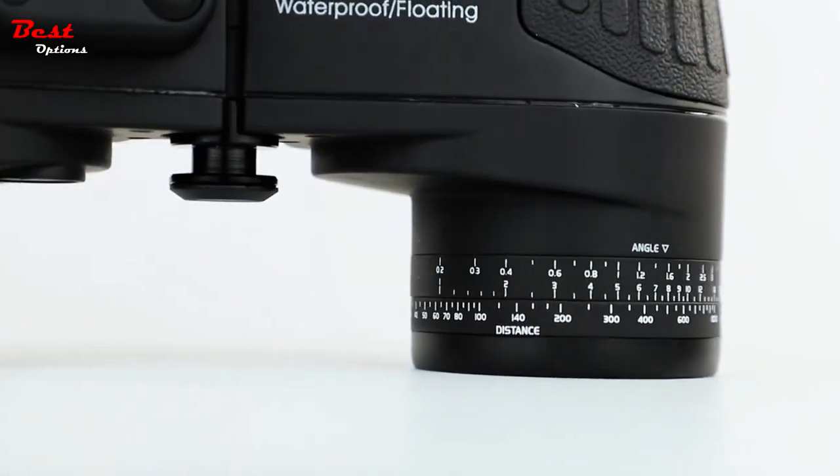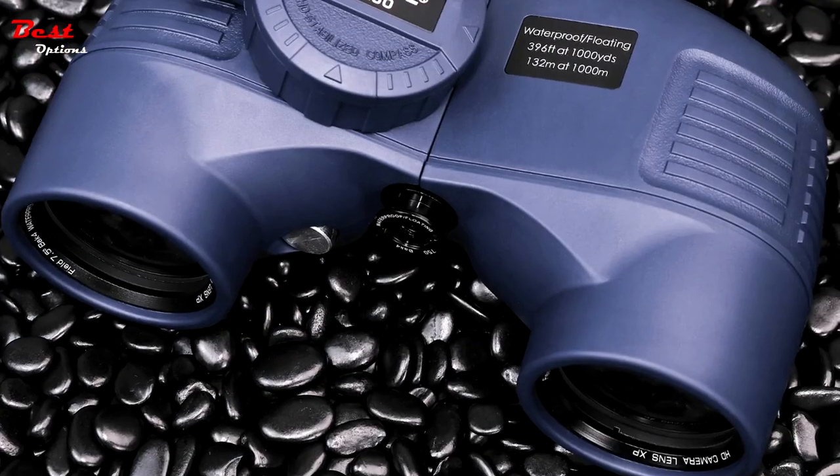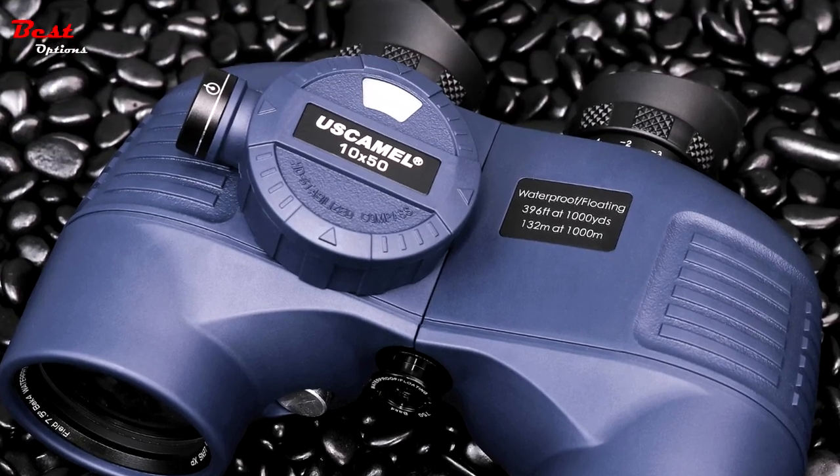Low-light vision binoculars can be used at night and provide better brightness of images as long as there is some light — in low-light conditions like lamplight, dawn, and twilight — but not in totally dark environments.